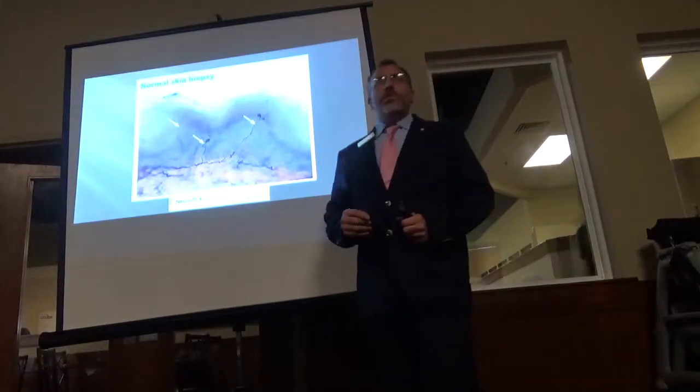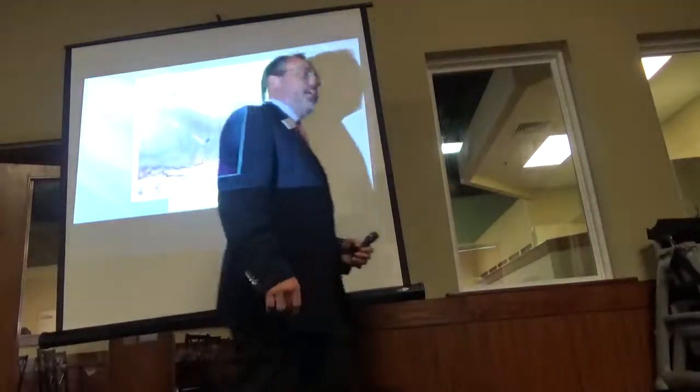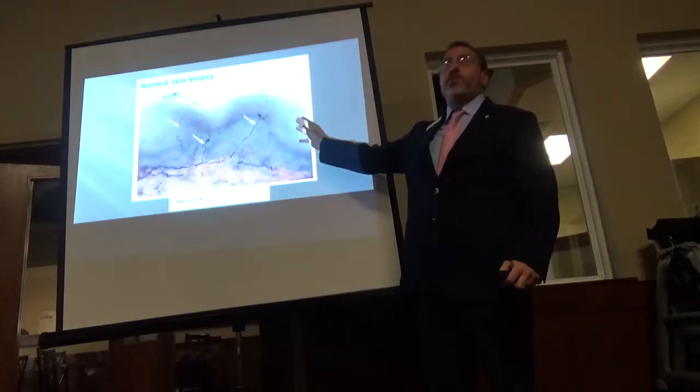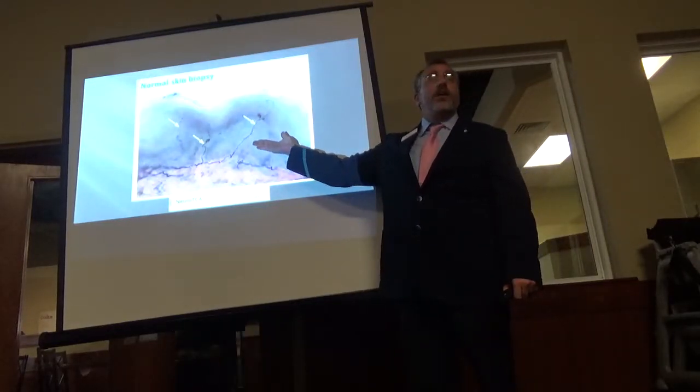The definitive diagnosis for diabetic nerve pain is really a skin punch biopsy. That's where they take a small 3mm punch just below your ankle and send it to a lab up in Alpharetta called Baco Laboratories, where they put that slice of skin underneath an electron microscope.